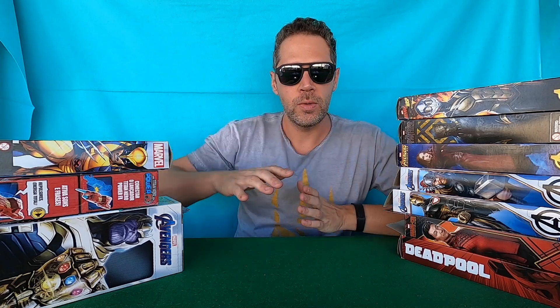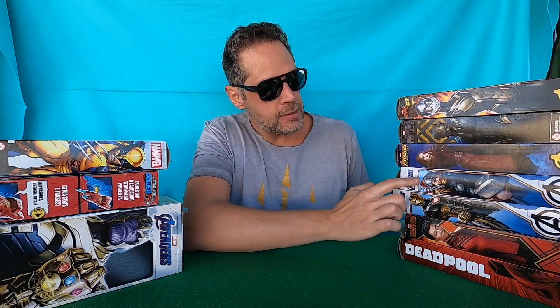Hi guys, welcome to my collection action figures channel in English. If you like action figures, click like and subscribe to the channel, and please watch the full video to help us. Let's see the action figures — we have one, two, three, four, five, six, seven, eight, nine, ten action figures in one big box!